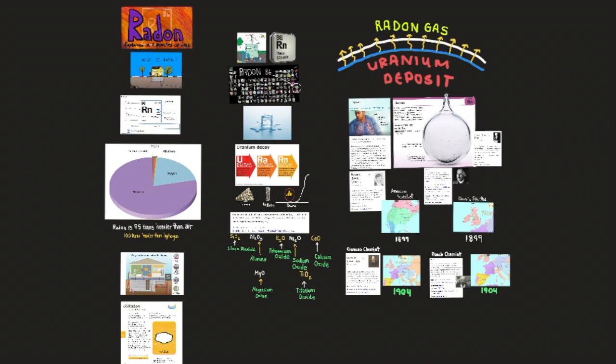Hello everyone, today's topic is about radon's uses. Concentrated samples of radon are prepared synthetically for medical and research purposes.